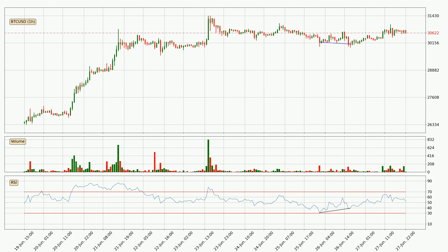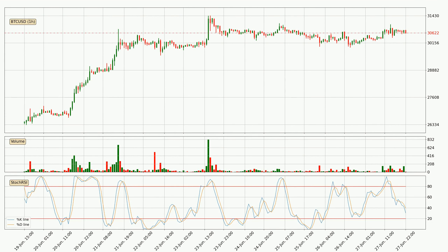Looking for divergence in the hourly time frame, the price has already gone up owing to the last bullish divergence. Moving to the hourly stochastic RSI, there are no signs of the stochastic RSI being oversold or overbought at this time, but the percent K line is below the percent D line, which means the current trend is on the downside.